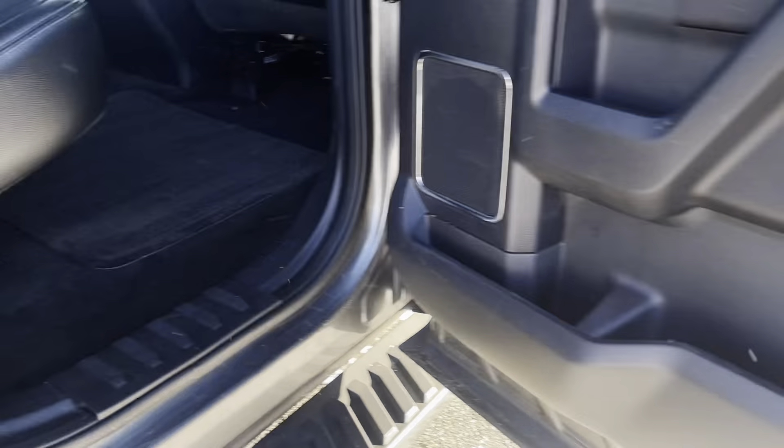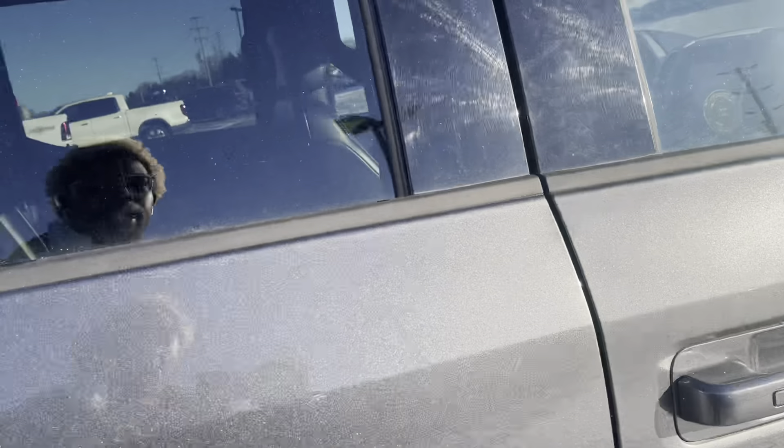The doors are in great shape. We'll take a look at the front passenger side here.